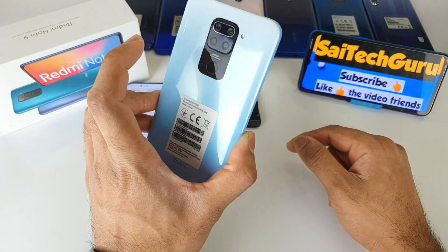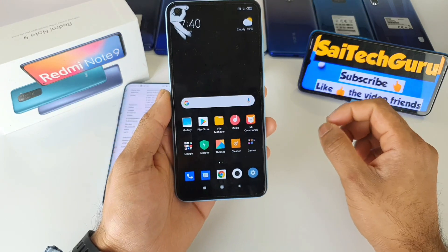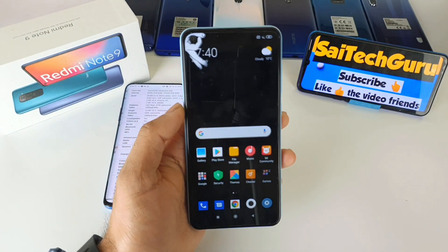Don't forget to subscribe to my channel for more in-depth reviews on this phone. See you in the next video — until then, bye!